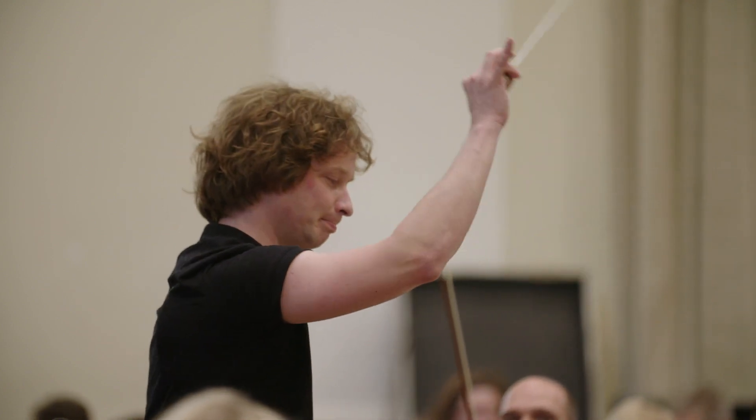My favorite part in this piece is maybe the third movement. I always loved the scherzos in Beethoven because of the joyfulness of the music. And here, the horns in the middle part — there is a natural groove.